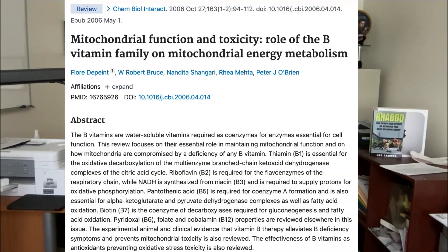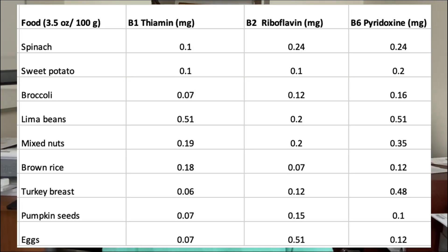Niacin is vitamin B3, but what about the other B vitamins? It turns out that vitamin B1 (thiamin), vitamin B2 (riboflavin), and vitamin B6 (pyridoxine) all help support your natural NAD synthesis. While these vitamins don't directly increase NAD, they work in the background to make sure all the processes run smoothly. You could take a B-complex supplement or naturally support these processes by eating foods that contain B vitamins. Here are the approximate amounts of vitamins B1, B2, and B6 in some commonly consumed foods.